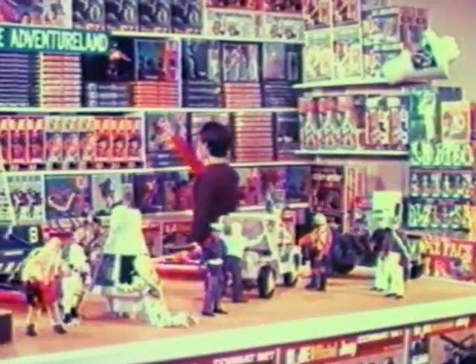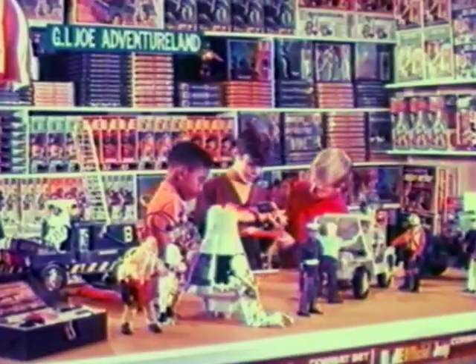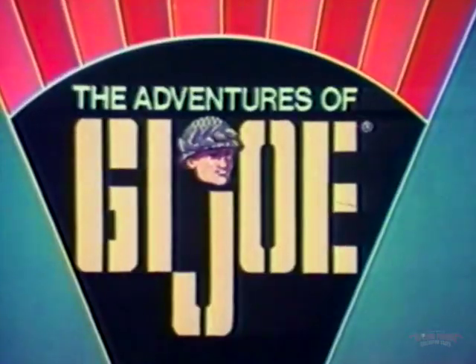Kids, make up your own G.I. Joe adventures like the one you've just seen, by getting any or all of this equipment: capsule, deep sea diver suits, frogmen, Talking G.I. Joe. Make up a different adventure every day with G.I. Joe.